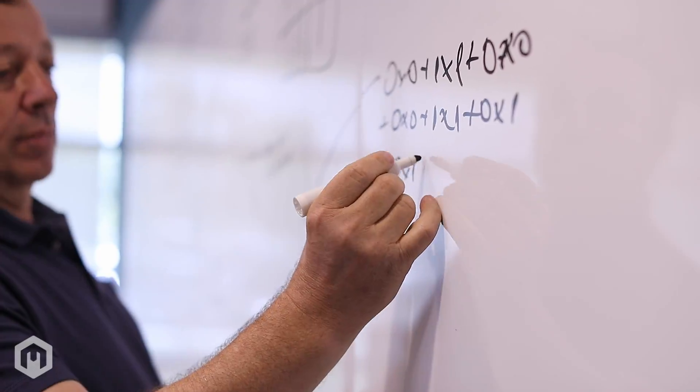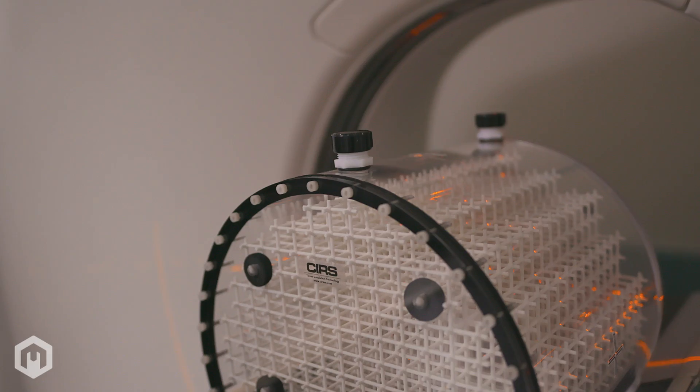CIRS has been designing and producing Phantoms for over 35 years and boasts a team of 12 engineers, five with advanced degrees, to expertly develop your next phantom.